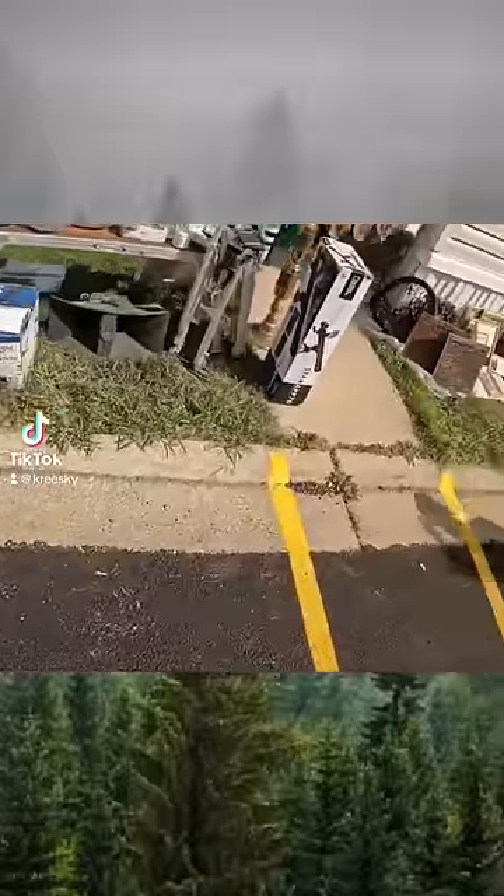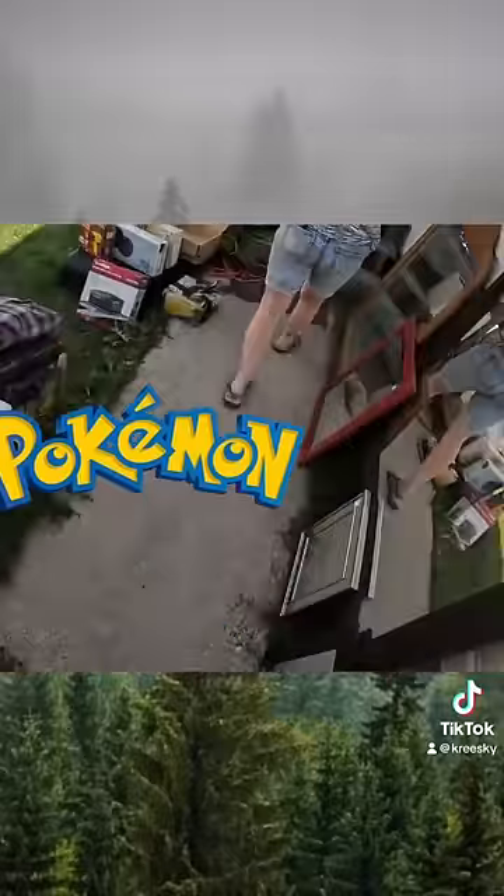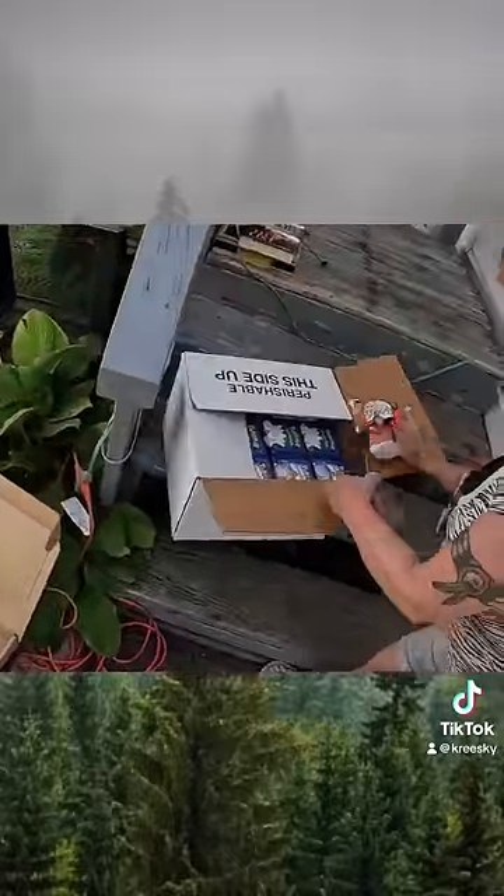I went out to garage sales in my local area to see if I can find any Pokémon items that people were looking to get rid of. At one of the sales that I went to, the seller brought up this big box from her basement and said that she was looking to get rid of it.